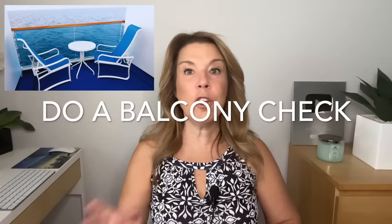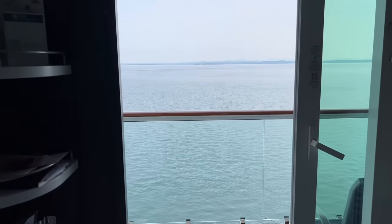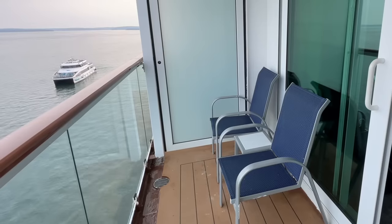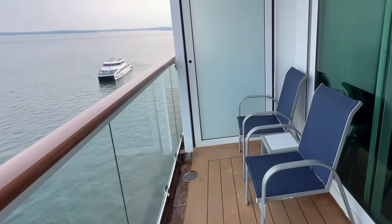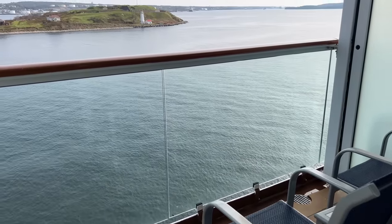Do a balcony check. Before you leave your cabin for the day, go out onto the balcony. Did you leave any wet bathing suits there? Maybe you came back to your cabin after a day in port and left a wet bathing suit there. Make sure that you bring all of that in. It's actually against the rules to leave things out on your balcony. Clothing and other items can fly into the sea if you're sailing, and it's also a fire hazard — if someone is smoking in a smoking area above and an ember got onto that clothing, that could be dangerous.